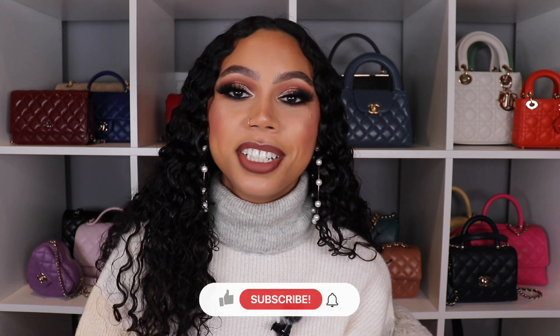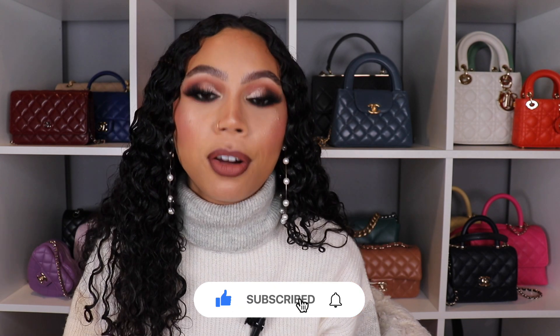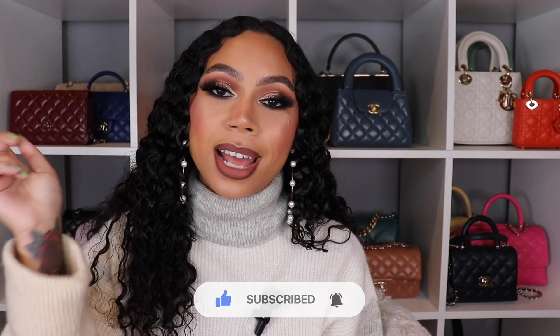Those were my 10 favorite east-west bags — let me know what you guys think about my picks. Which one is your favorite? Do you have any of these bags? Let me know how they wear, how you style them. Please give a thumbs up if you liked the video, subscribe if you're not already, and follow me on Instagram — I post every single day over there. I'll see you guys in my next video, bye!